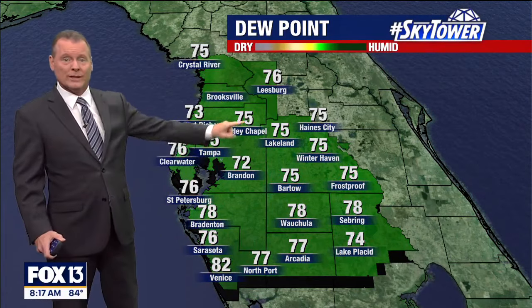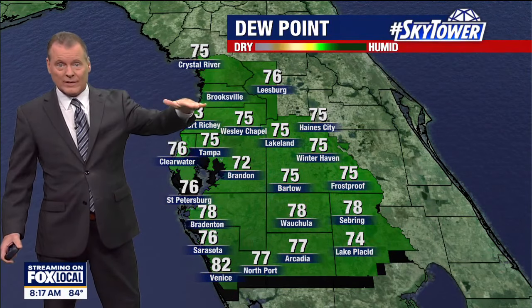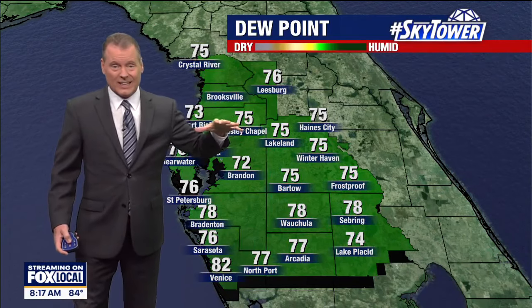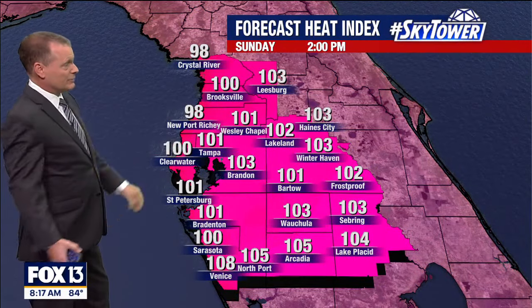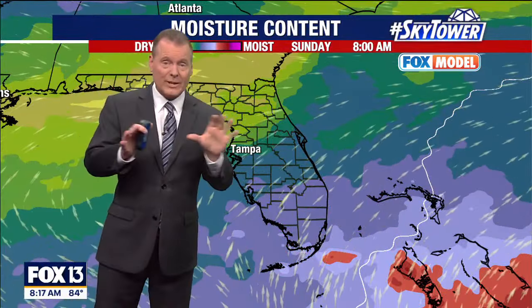The humidity levels — my goodness. Anytime you get a wind coming in off the Gulf, whether it's a straight west or a southwest wind, this is what happens to humidity levels. Anything over 70 is oppressive. Dew points near 80 — that's like deep tropical moisture at the surface. We are generating a heat index along the coast right now in the low to mid 90s.